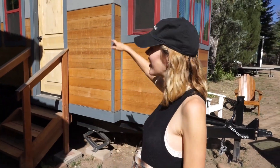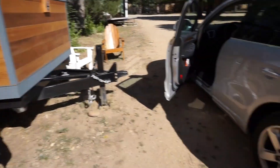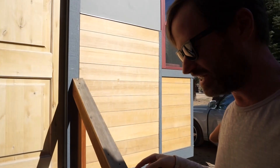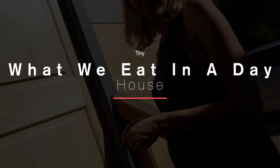Where are we, Krista? We are in our tiny house! We stole this from Derek and High Carve Hannah. We just hooked it up to the back of our car and we just straight up jacked it. Welcome, we're gonna give you the tour. We've put this in our backyard and we're gonna show you what we eat in a day in our tiny house.